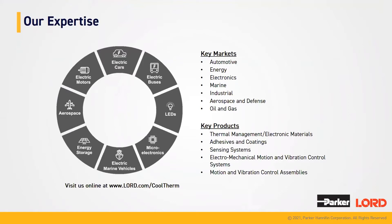Some of our key markets that we use for our thermal management products are in automotive — that is one of our main markets. We also have markets in energy, electronics, aerospace and defense, and multiple others. Our key products are thermal management and electronic materials, adhesives and coatings, sensing systems, electromechanical motion and vibration control, and motion and vibration control assemblies. You can view all of our products on our website at www.lord.com/cooltherm.